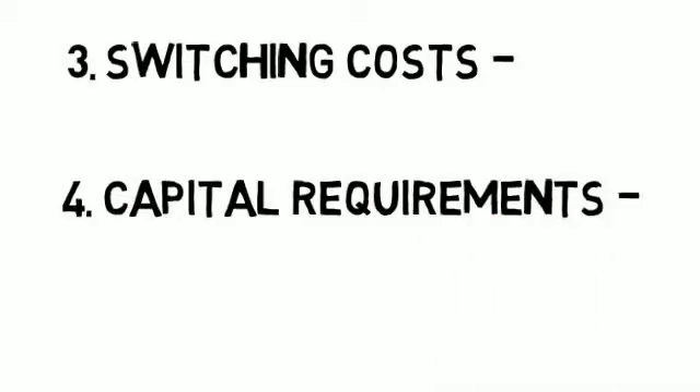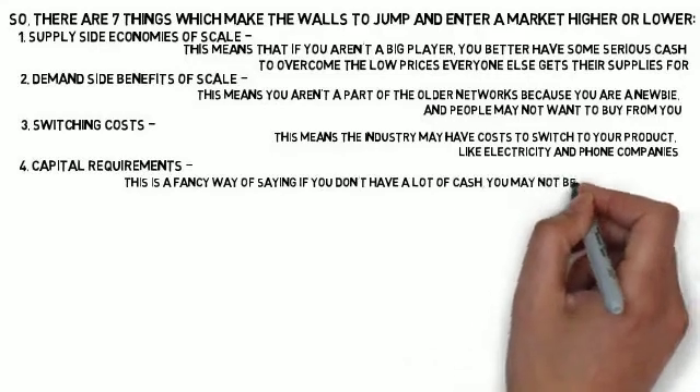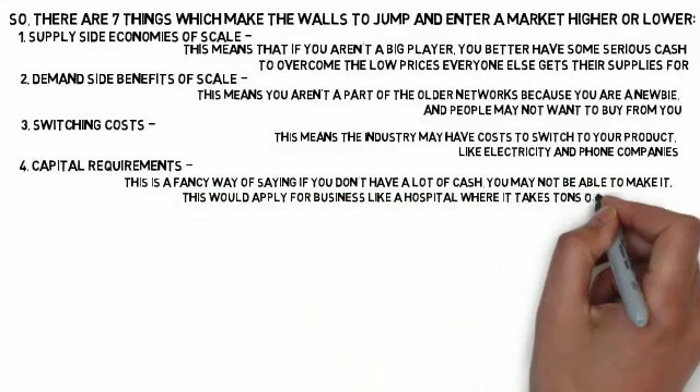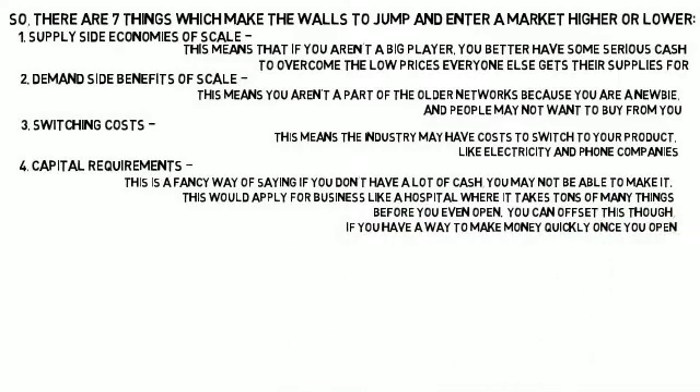Three: switching costs — the industry may have costs to switch to your product, like electricity and phone companies. Four: capital requirements — if you don't have a lot of cash, you may not be able to make it. This applies to businesses like a hospital where it takes a lot before you even open, though you can offset this if you have a way to make money quickly once you open.